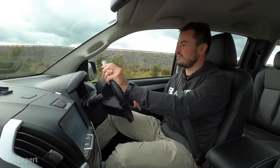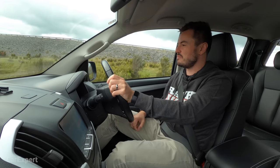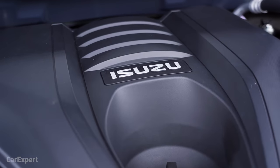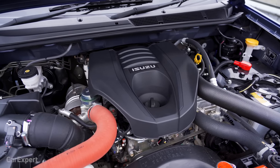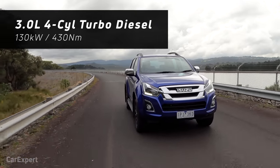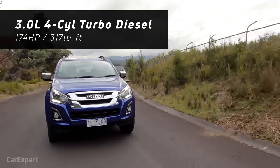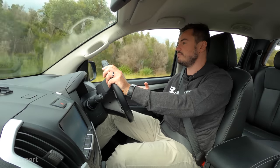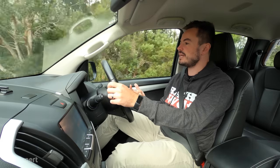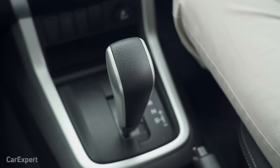We're behind the wheel of the D-Max now. Just a reminder: no off-roading or towing today — this is a detailed day-to-day review. Under the bonnet is a trusty 3-litre four-cylinder turbocharged diesel engine producing 130 kilowatts of power and 430 newton metres of torque — about right for this segment. You can get up to around 500 newton metres in something like the twin-turbocharged Ranger, but this has enough torque for city driving, overtaking, and eventually carrying a load. It's paired with a six-speed automatic AISIN transmission.